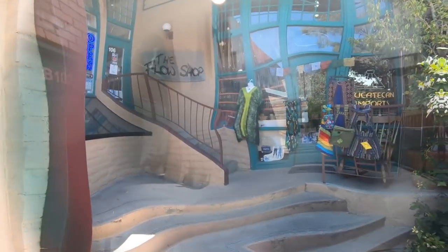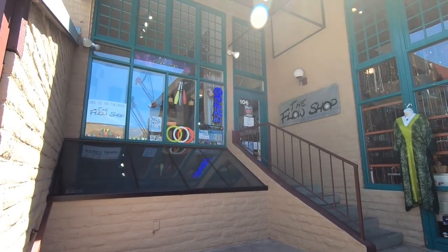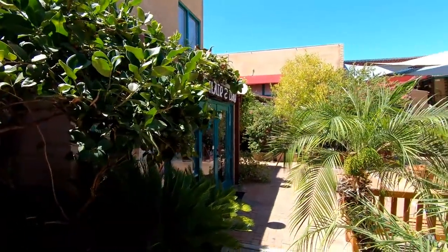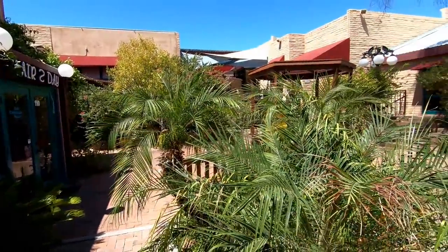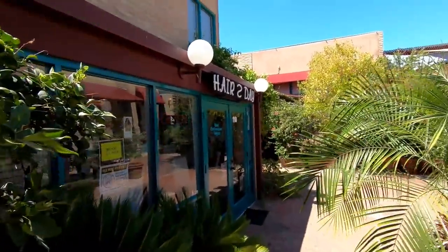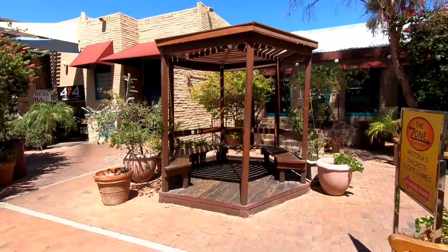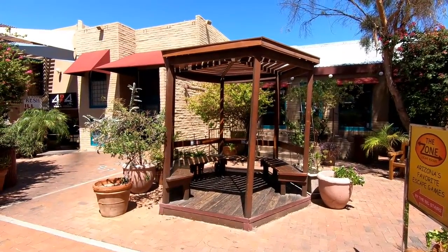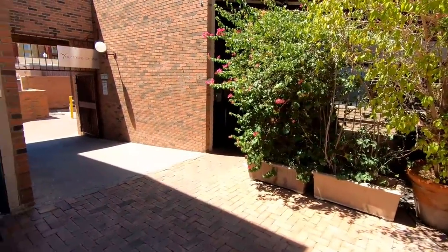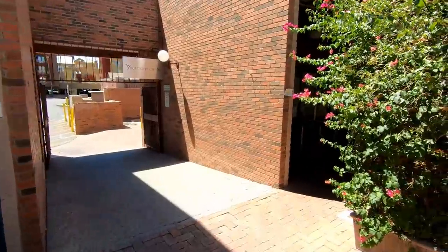Let's go back to present time and take a look at more of this cool little area. I've never been in that Flow Shop store before — I should check that out sometime. Look at how green this courtyard is — I love all the plants, the palm trees, and everything. The entire aesthetic of this place is great. You'll notice throughout this video there are a lot of long continuous shots with really nobody walking through here. With the whole pandemic situation, it seems like foot traffic has really been killed here.